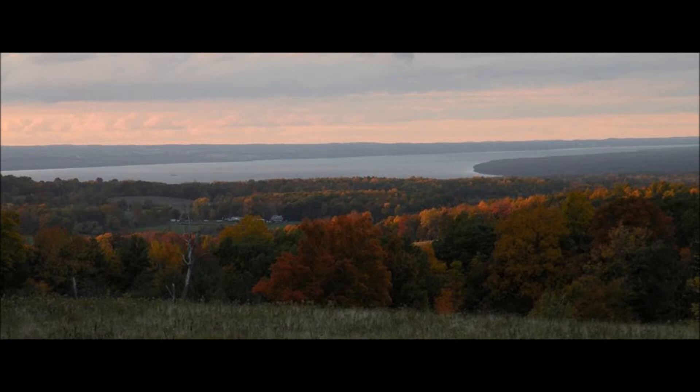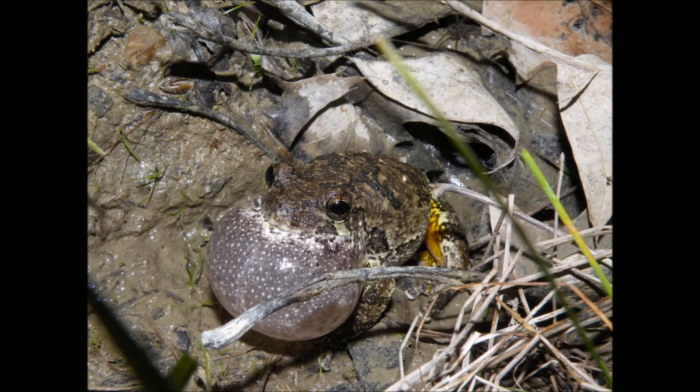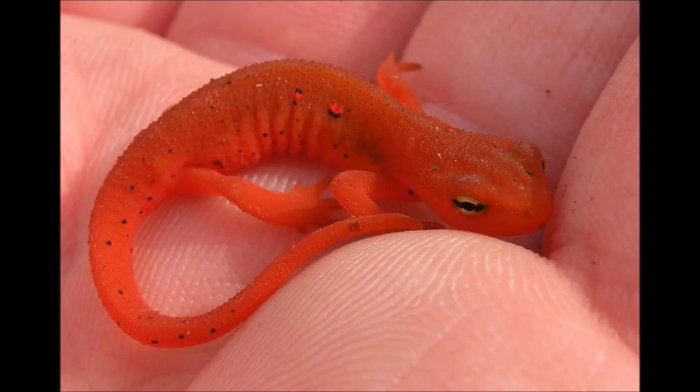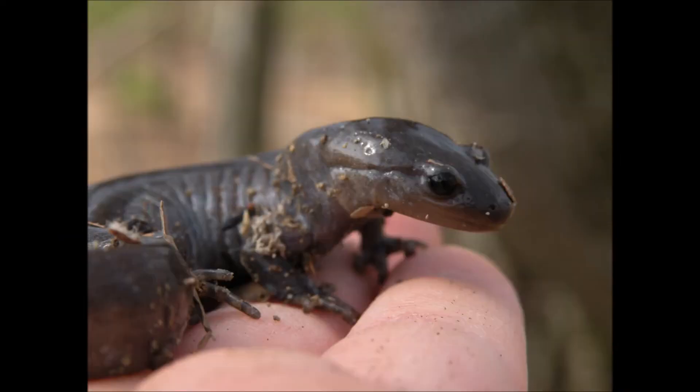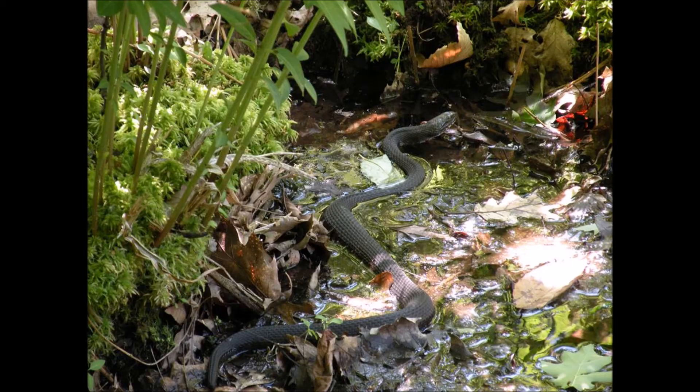I am fortunate enough to live within a 10 minute drive of this natural playground, and for herping in New York this land cannot be beat. Within the forest borders I have found 8 species of frog, 9 species of salamanders, 8 species of snakes, and 2 species of turtle.